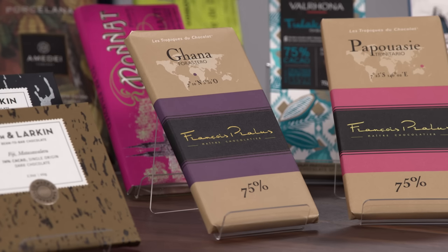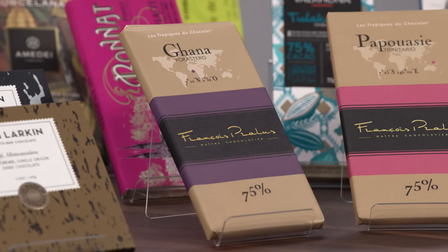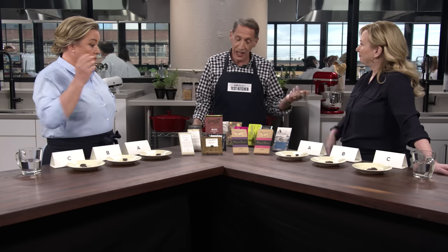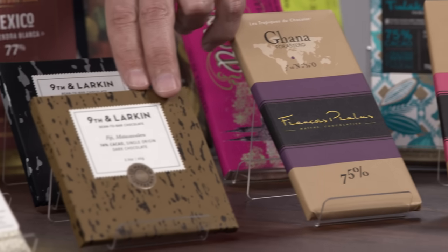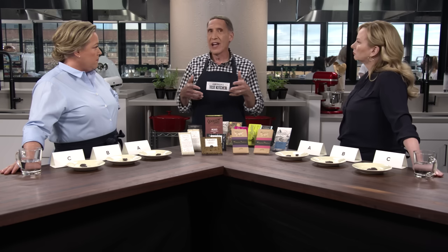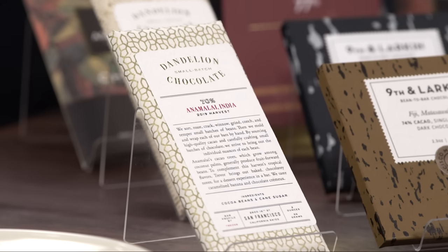Sample A is from a French chocolatier, François Pralus — absolutely delicious. This chocolate is actually coming from Ghana. We thought this was in the ultra fudgy, chocolatey category — you said ganache, and that's exactly right. Sample B is from a San Francisco company, 9th and Larkin, and this is a 74% cacao chocolate from Fiji. This one fell into the herbaceous, funky, nutty, earthy, grassy category.